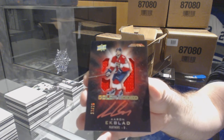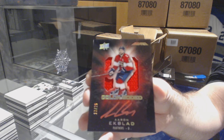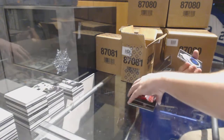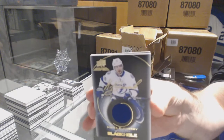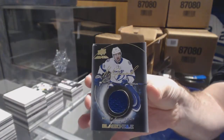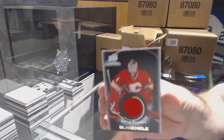I feel like a lot of people are going to be going after those — those are going to be a very popular set. For the Tampa Bay Lightning, Black Hole Signatures, Nikita Kucherov. And for the Calgary Flames, Brian Elliott.